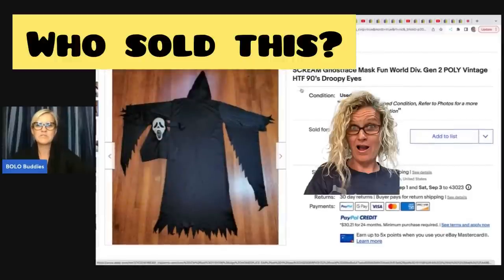She sold this Scream ghost face mask — Fun World Division Gen 2 poly, vintage, hard to find, droopy eyes. She got this at a yard sale for two dollars and took a best offer of... hey Bolo Buddies, thanks for watching.